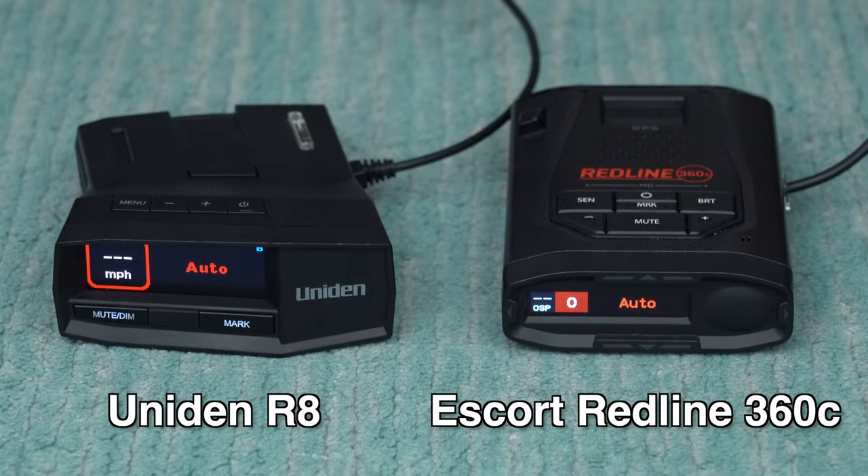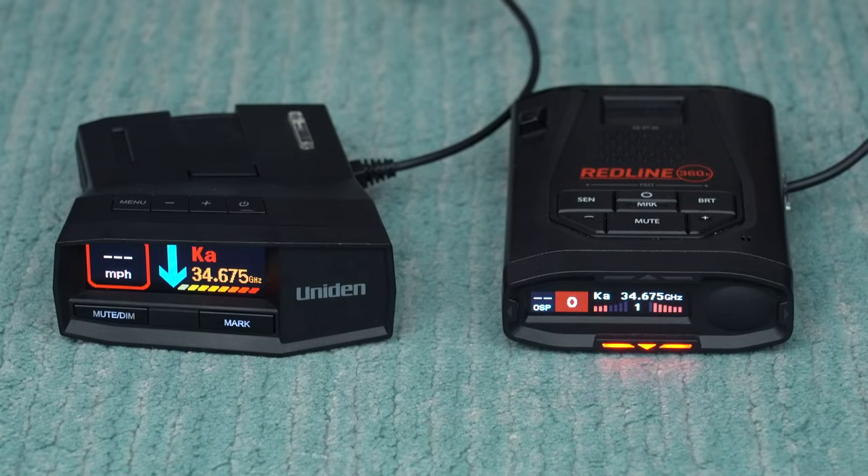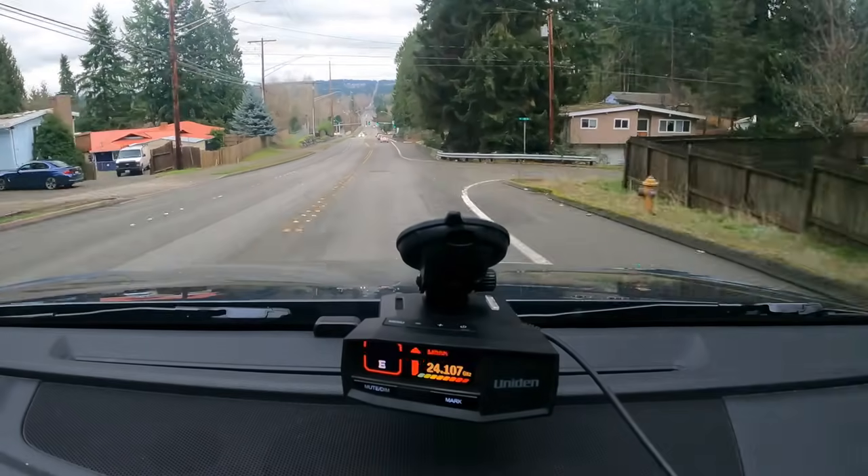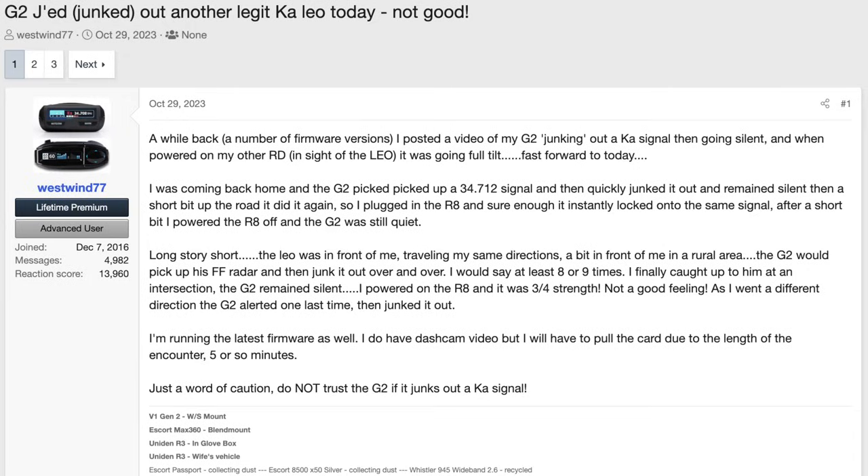The reason I prefer the R8 and Redline 360C is they've got some nice advantages over the V1 Gen 2. For example, they've got a frequency display right on the face of the detector. They've got GPS built in, so you're not dependent on the phone for a lot of the core critical functionality. If you like JBV1, you can of course run it in standalone mode alongside any detector you want. Those detectors also have photo radar detection. They help you avoid some of the issues you may have with the V1 Gen 2 — this year they've actually been addressing some of the false alerts on Ka-Band, but the V1 can still sometimes junk out legitimate police radar signals. It doesn't seem to happen frequently, but it is an issue we've been seeing with the V1 Gen 2, and a lot of this stuff can actually be addressed by running something like a Redline 360C or an R8.